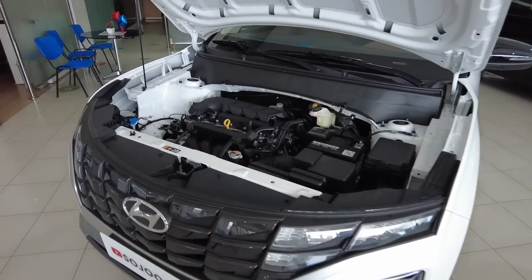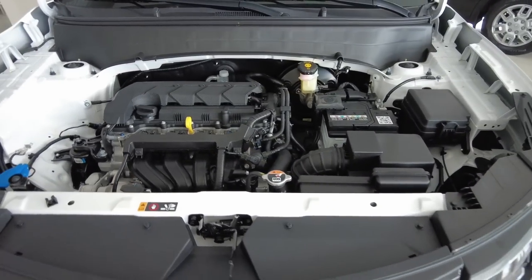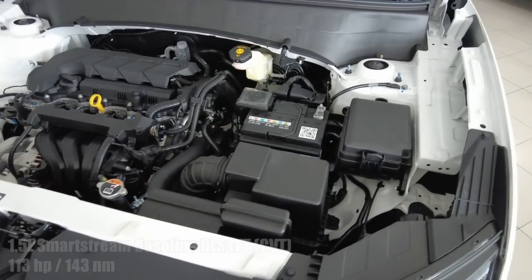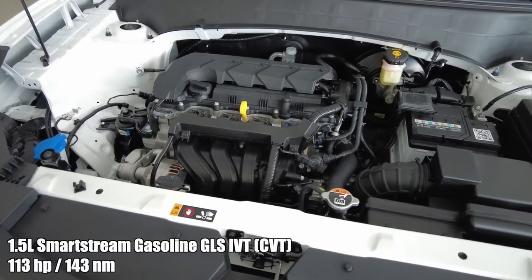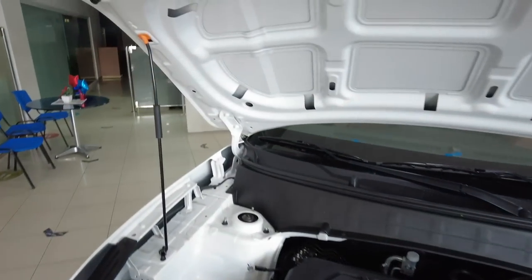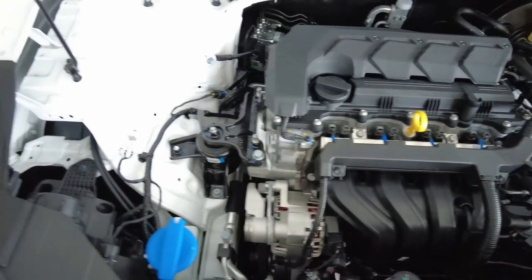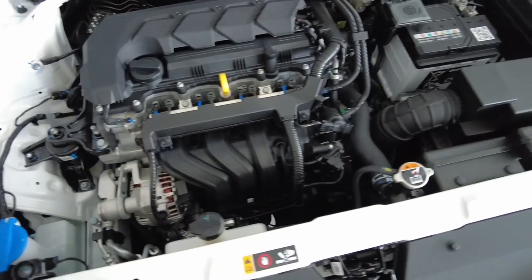This is the engine bay of the top-of-the-line Creta. It has a 1.5-liter naturally aspirated gasoline engine mated to the IVT, which is also a fancy name for Hyundai's CVT. This engine puts out 113 horsepower and 143 Newton-meters of torque, meeting Euro 4 emission standards. They did save some money here as it comes with only half of an engine cover. It looks like the engine bay has room for a bigger engine, though maybe not.